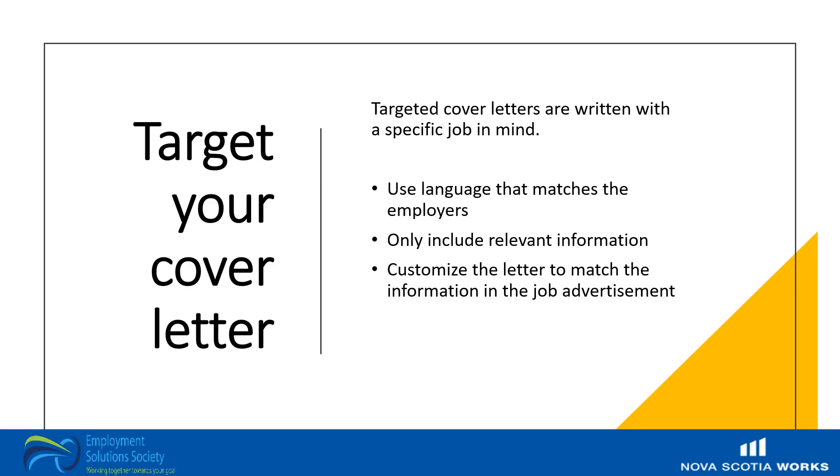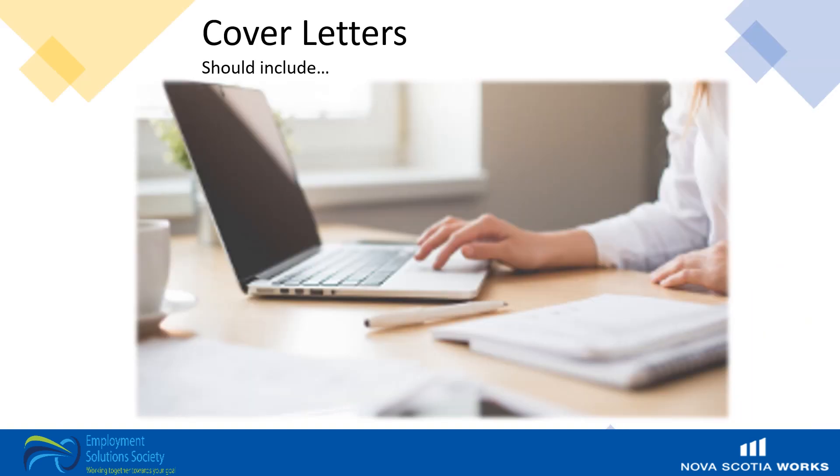It's important to target your cover letter. Targeting your letter shows that you have taken the time and effort to craft a cover letter specifically for this position. It shows initiative and can even highlight your research, organizational, and communication skills. Targeted cover letters are written with a specific job in mind. You will want to use language that matches the employer's — pick out keywords from the job posting and use them. Only include relevant information and customize the letter to match the information in the job advertisement to show that you're a good fit.